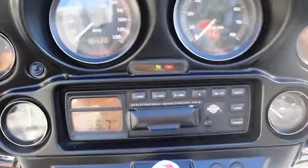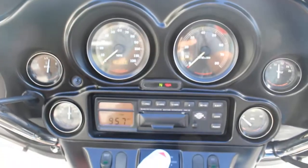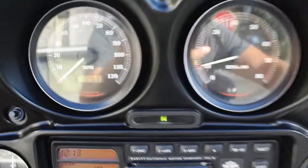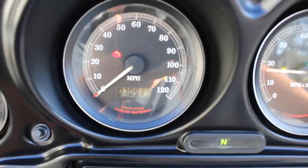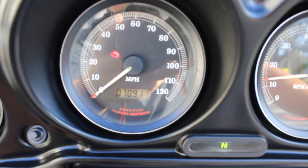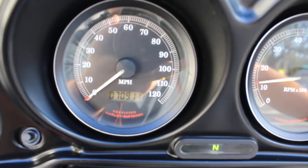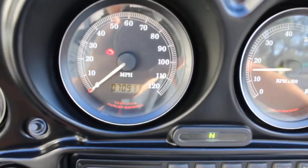I'll go ahead and show you what I mean. It's 70,900 miles on this bike. Starts right up — no check engine light. Once I throttle it, the light comes on. You'll notice in about five seconds or so it'll go away. There it is — light went away. I throttle it and it comes back.